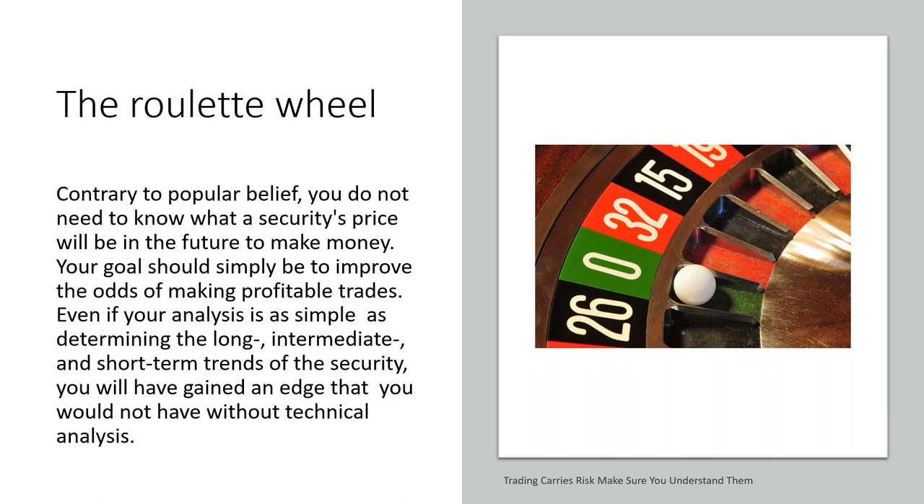Contrary to popular belief, you do not need to know what a security's price will be in the future to make money. Your goal should simply be to improve the odds of making profitable trades. Even if your analysis is as simple as determining the long-, intermediate-, and short-term trends of a security, you will have gained an edge that you would not have without technical analysis.